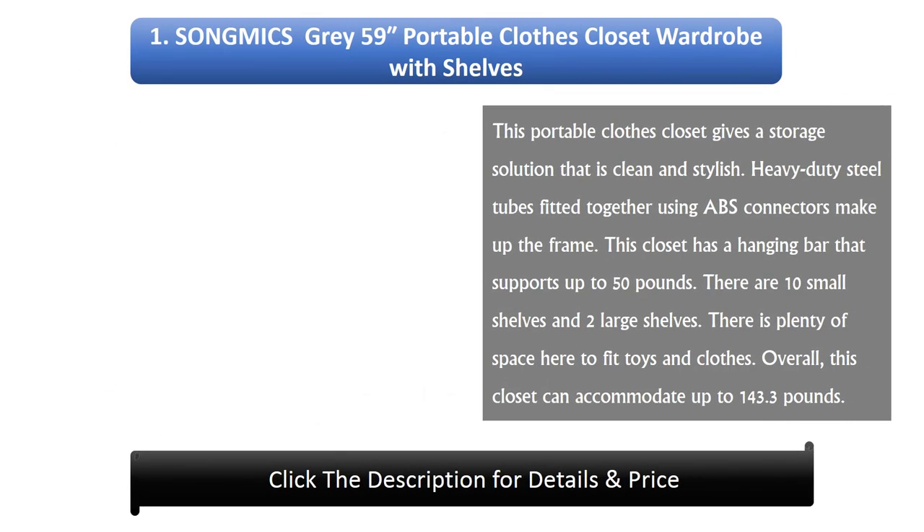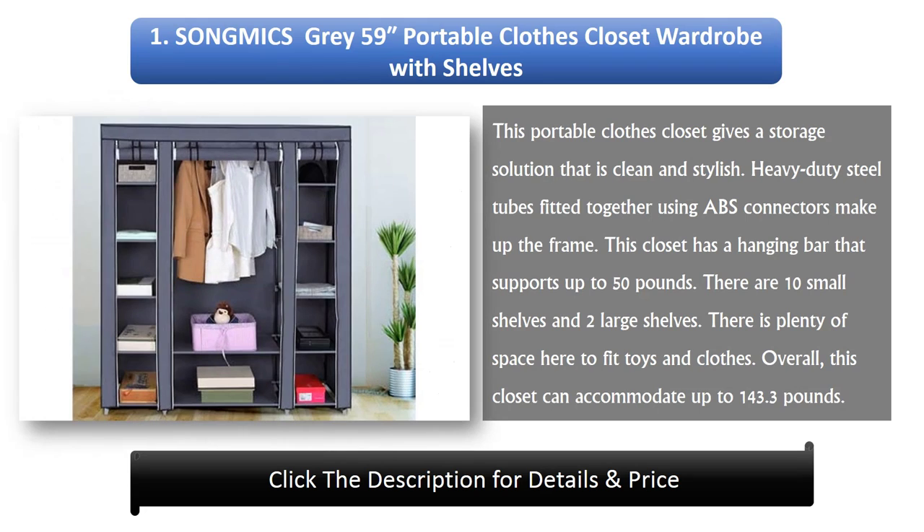Number 1: Song Mix Grey 59 Portable Clothes Closet Wardrobe With Shelves. This portable clothes closet gives a storage solution that is clean and stylish. Heavy-duty steel tubes fitted together using ABS connectors make up the frame. This closet has a hanging bar that supports up to 50 pounds, 10 small shelves, and 2 large shelves — plenty of space to fit toys and clothes. Overall, this closet can accommodate up to 143.3 pounds.